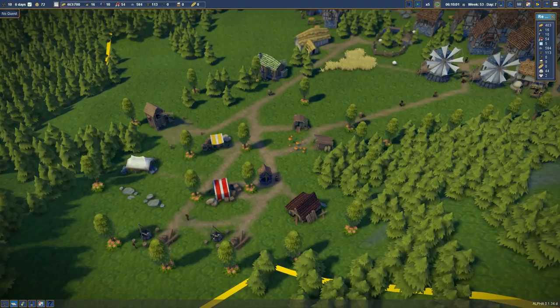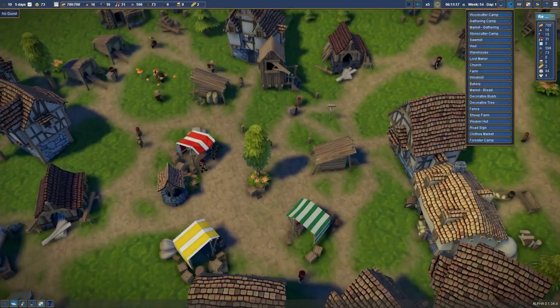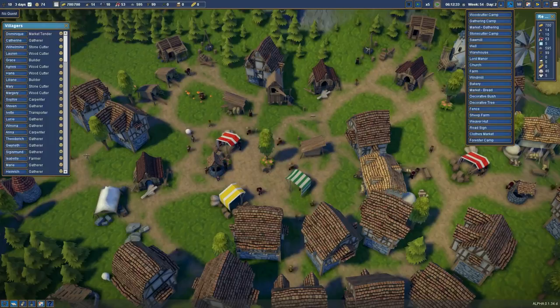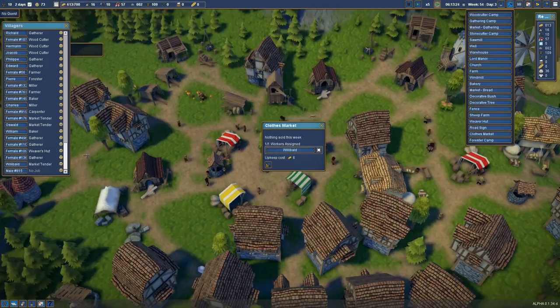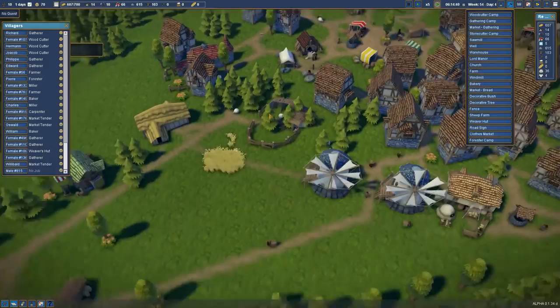There's eight wool in the weaver hut and we've got 44 wool in total. We've got a cloth — so it's not clothes, it's cloth. And then a clothes market — we need a green canopy thing. Let's put one up here. Willibold — what a brilliant name — can go work in there and sell some clothes. Technically it's just cloth not clothes, but that's fine.